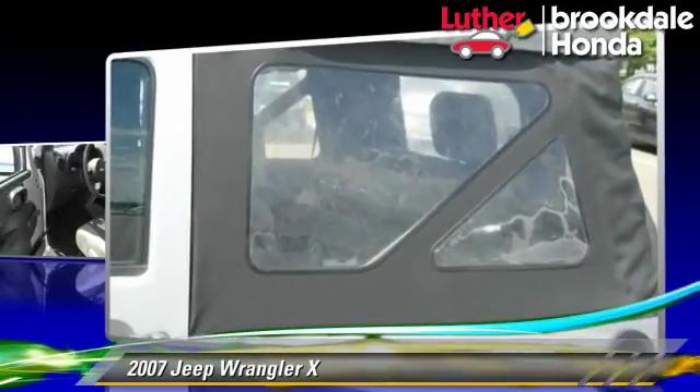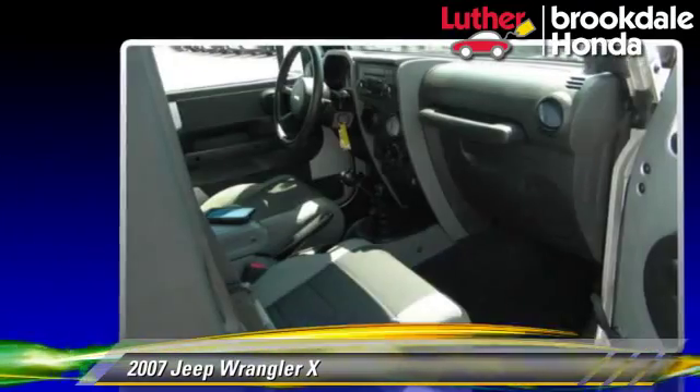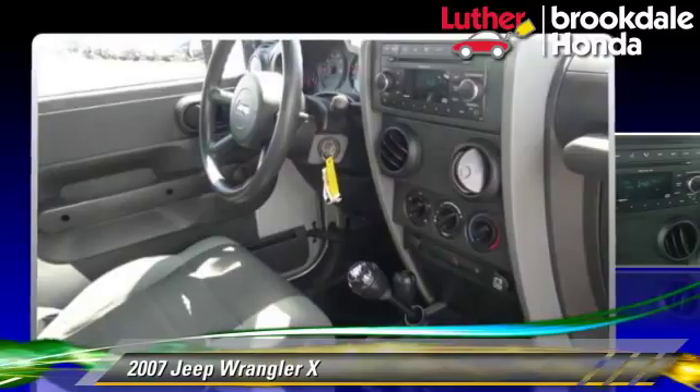This Jeep features privacy glass, four-wheel drive, and tilt wheel. Safety features include traction control and ABS.